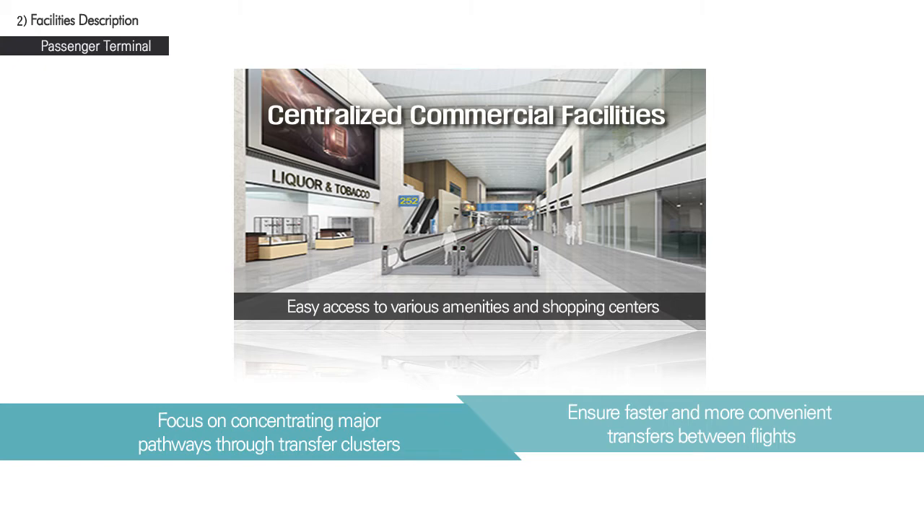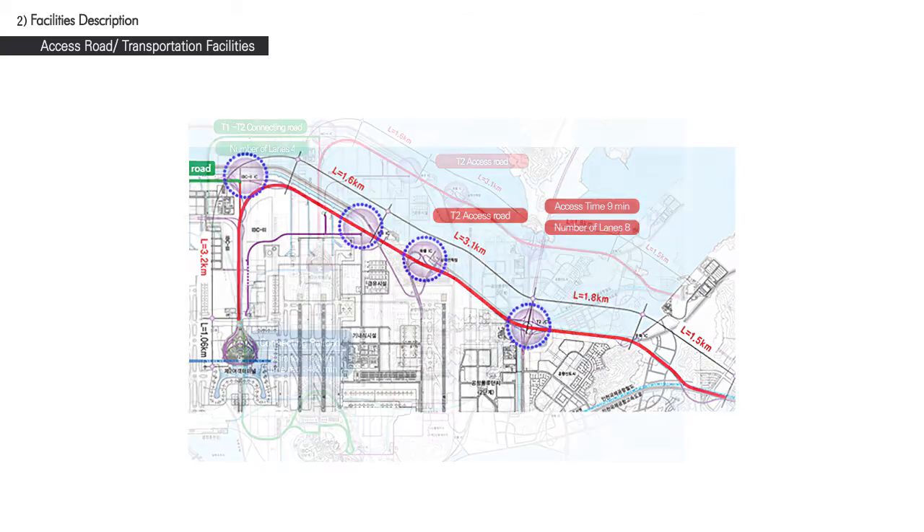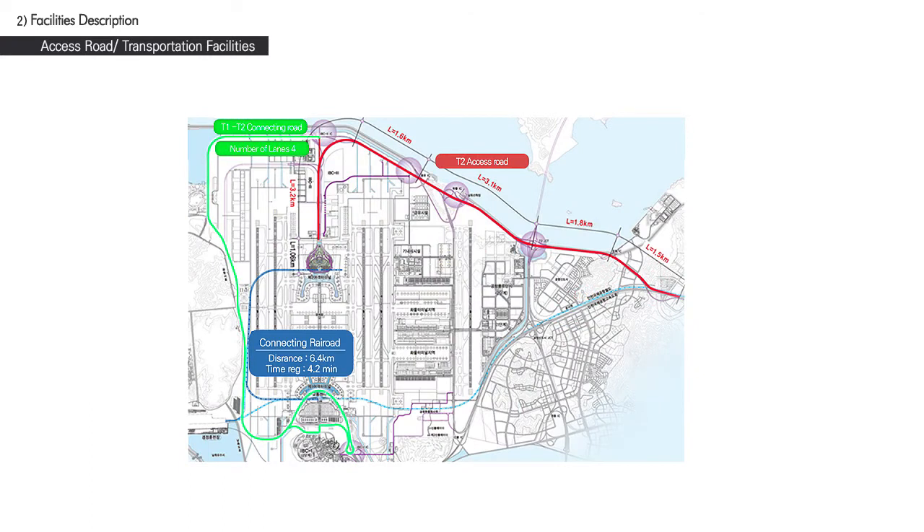In short, the proven advantages of the current operation system will be maximized, while the utilization of latest technologies to maximize the impression of vertical spacing will ensure passengers are comfortable and have easy access to various facilities. Accessibility is another strength of the new terminal — a new exclusive motorway will be laid from the entrance of the airport to the new terminal, with access times expected to take about nine minutes, similar to the existing terminal. The new motorway will have four interchanges and will be up to eight lanes wide, and a four-lane road connecting Terminal 1 and 2 will also be laid.